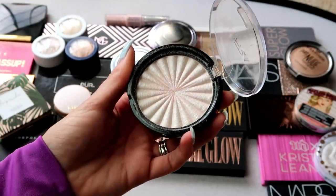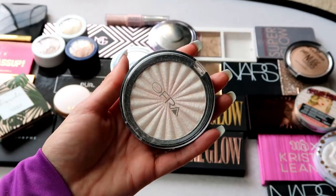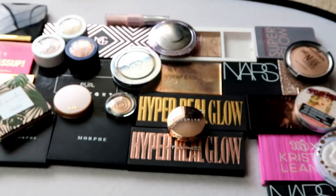This one from OFRA is the Pillow Talk highlight — one of my absolute favorites. It's a really beautiful, more pinky highlight that I think is stunning. I really do like the OFRA highlights, so this one is definitely not going anywhere.